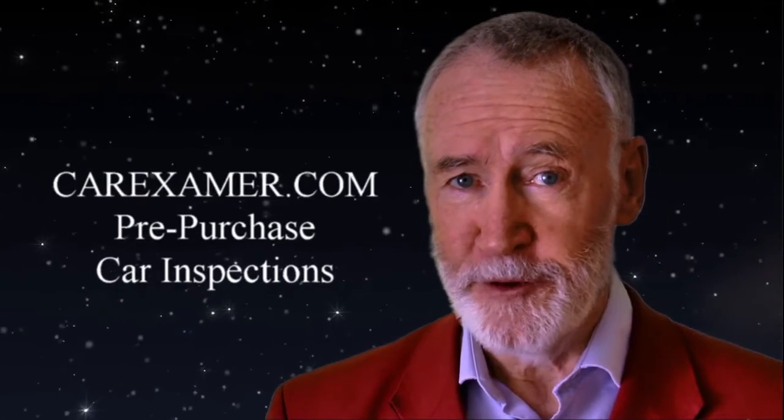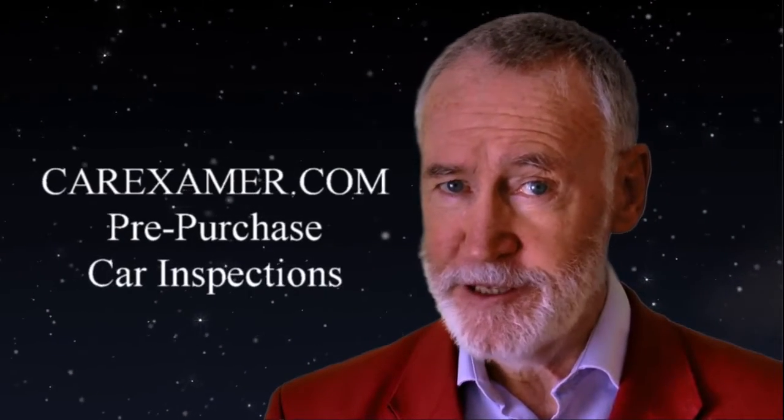He should have gone to carexammer.com. They do the best pre-purchase inspections out there.